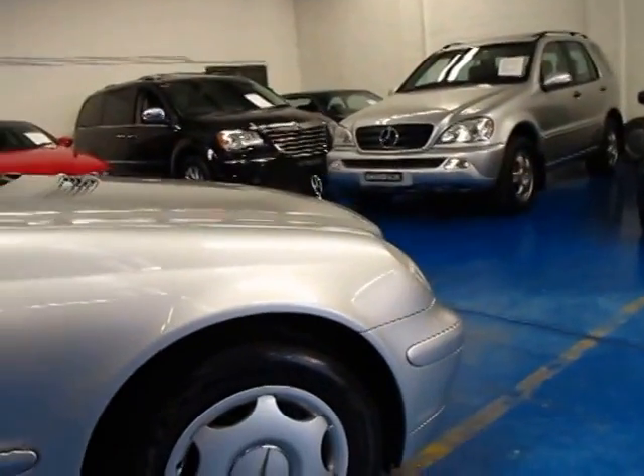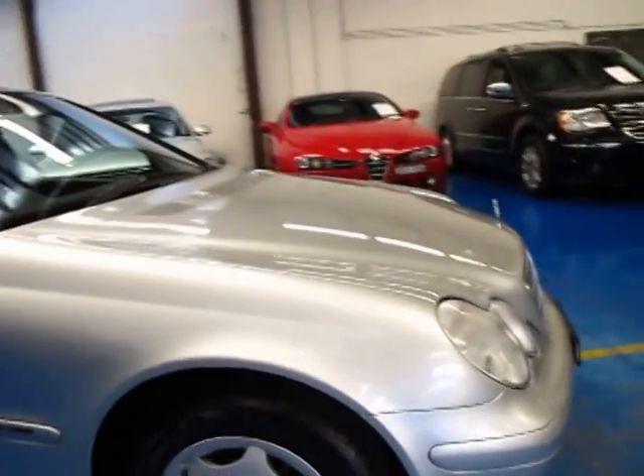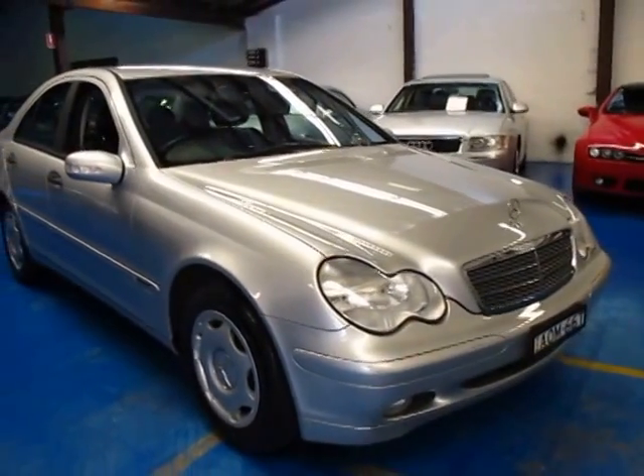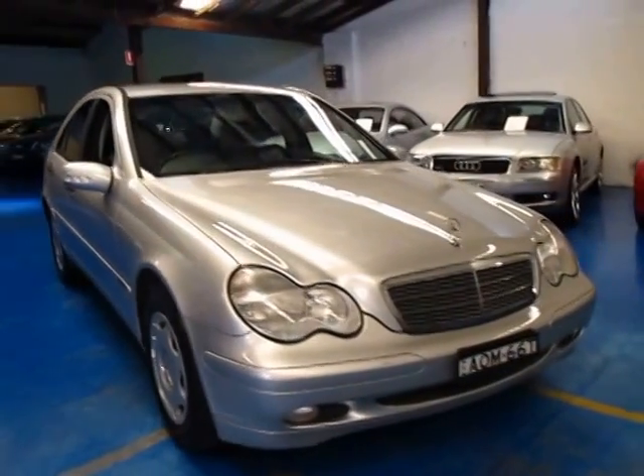Give us a call. Take this car for a drive — you're certainly not going to be disappointed. It really is a very nice car. We're the Old Timer Centre, located in Markville, and we certainly do look forward to hearing from you.